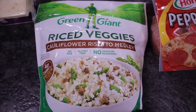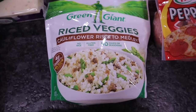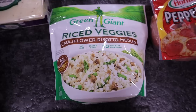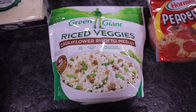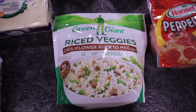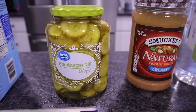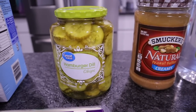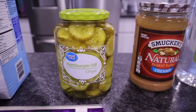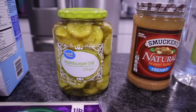They only had one bag of the Green Giant riced veggies cauliflower risotto medley. I'm not a huge cauliflower fan but this does not have a cauliflower taste. I steam it in the bag and then put it in a pan with heavy cream, parmesan cheese, garlic, and a little butter to make a risotto — it's a thicker alfredo consistency, absolutely delicious. I also picked up hamburger dill chip pickles for a TikTok recipe coming up really soon on my channel.